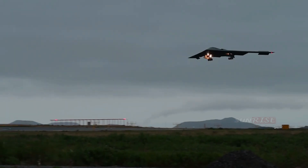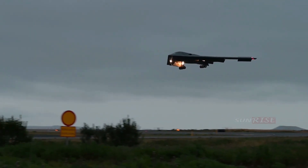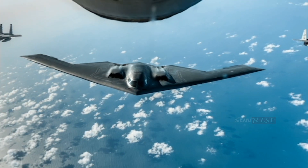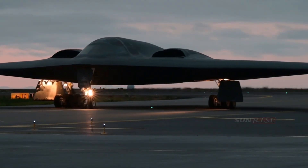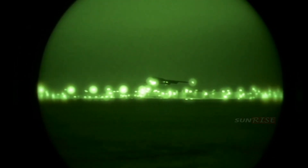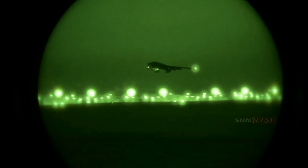The B-2 Spirit, built by Northrop Grumman, has been the backbone of U.S. Air Force stealth technology and has been commemorated in the Pioneers of Stealth Memorial at the National Museum of the United States Air Force Memorial Park, Wright-Patterson Air Force Base, Ohio.